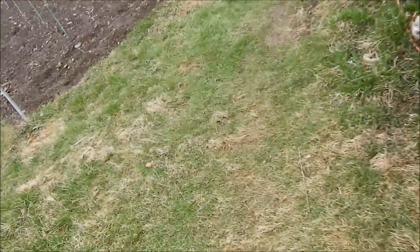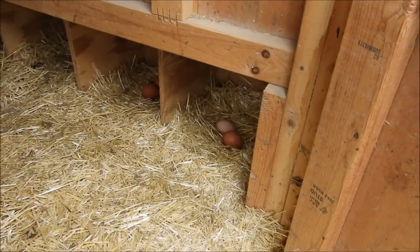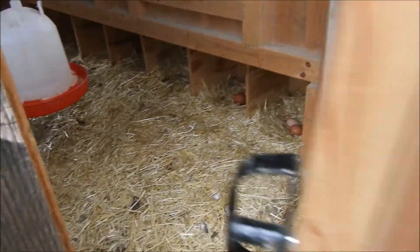We are going to go see if we have any eggs. They're all outside. It does look like we have some eggs there. That's good.